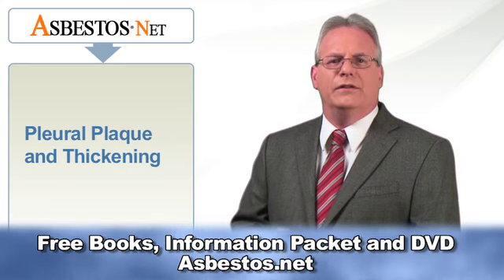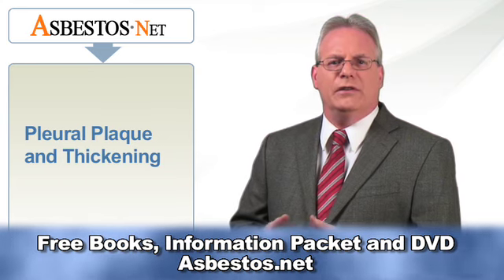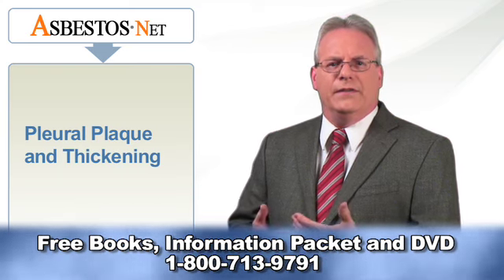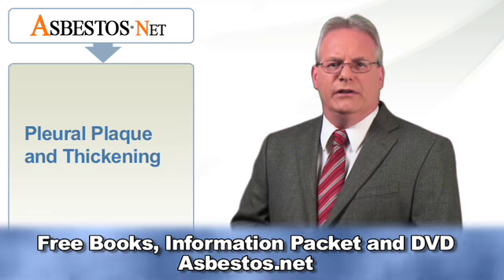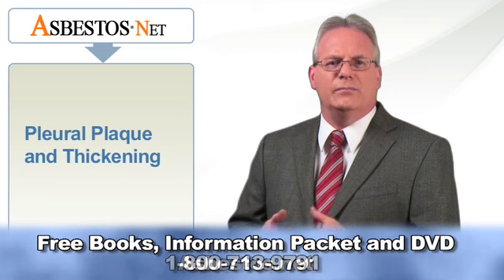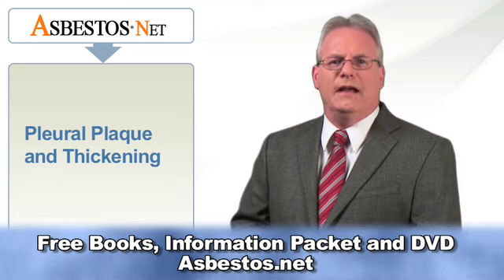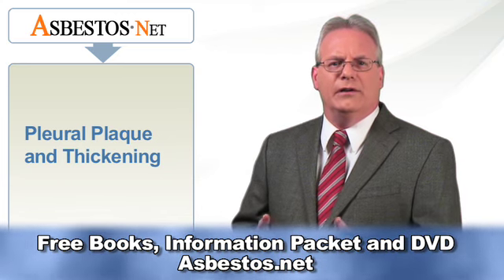Diffuse pleural thickening is another condition that may develop from asbestos exposure, though it is also associated with other respiratory diseases. Pleural thickening usually appears approximately 15 years after asbestos exposure. The thickening is believed to be due to inflammation and fibrosis of the visceral pleural lymphatics. It usually extends along the chest wall and involves the visceral pleura instead of just the parietal pleura. In pleural thickening, there is a great deal of fusion of the pleural layers and asbestos fibers. Pleural thickening can but does not always cause shortness of breath and impaired lung function.